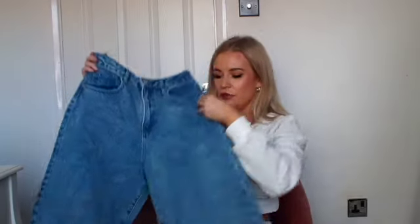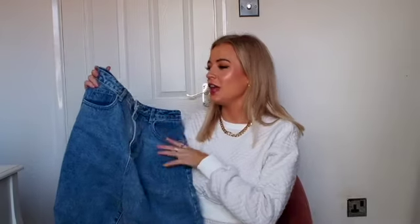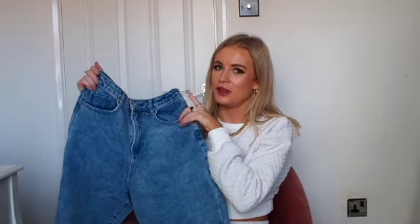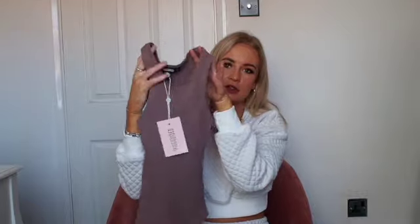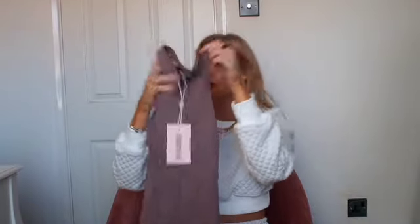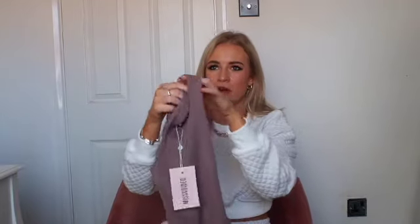The jeans look really nice — perfect for dressing down with just a tight bodysuit, or dressed up with heels and a corset, which is one of my favourite looks for dressing up at the moment. So this is what I would style the jeans with — this nice thick rib nipped bodysuit in a mocha colour. It's just a really nice thick material and I think it's going to be really flattering, something I'll wear loads.